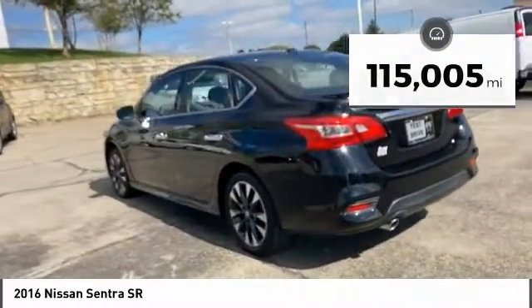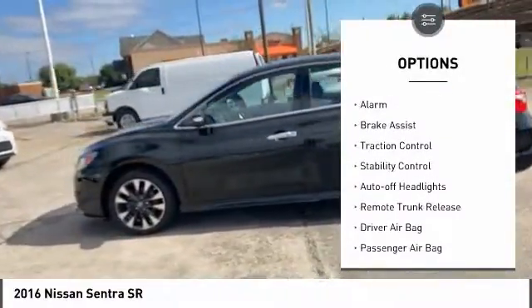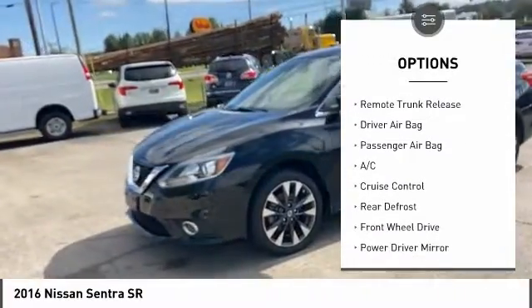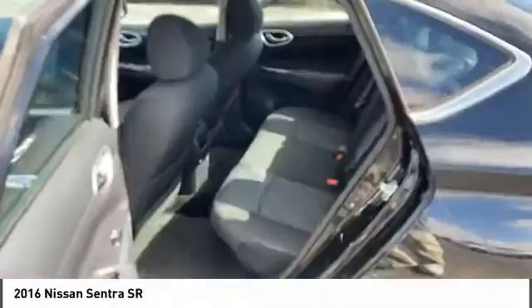Here are some of this vehicle's great options: tire pressure monitor, heated mirrors, aluminum wheels, rear spoiler, alarm, brake assist, traction control, stability control, auto off headlights, and remote trunk release.